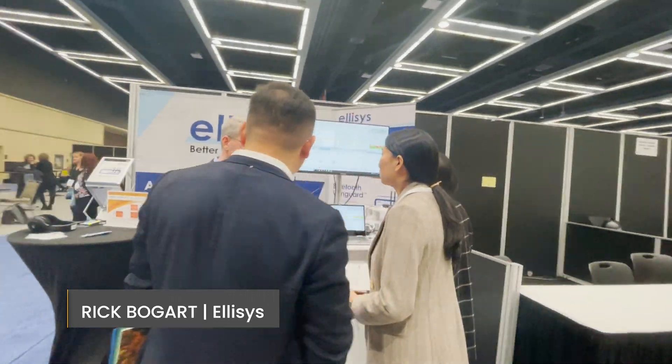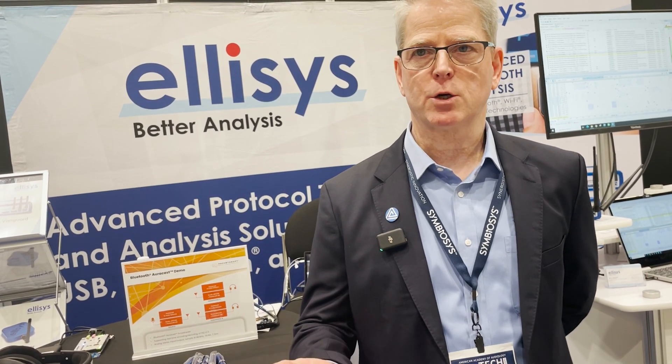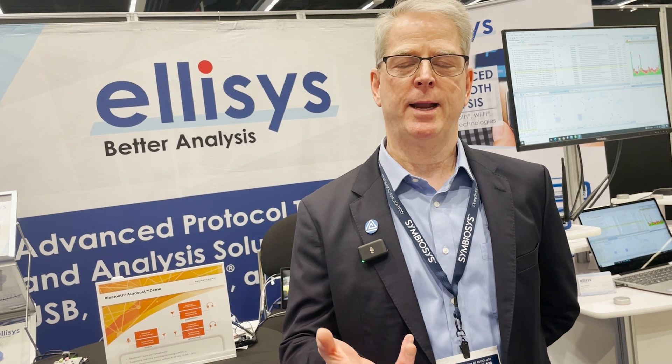Hi, my name is Rick Bogart. I'm with Elisys, Western Regional Sales Manager. Elisys provides Bluetooth test equipment, mostly for developers — hearing aid developers and hearing aid product manufacturers.